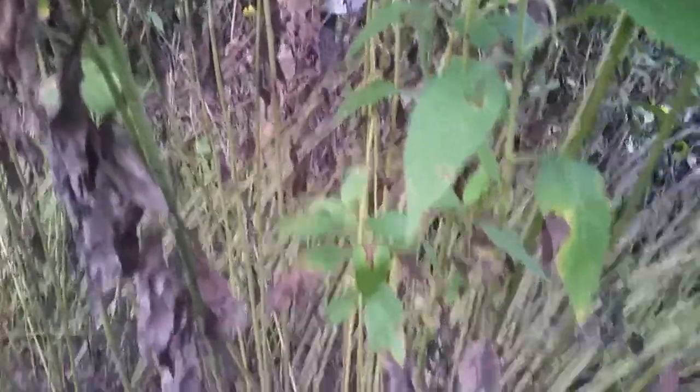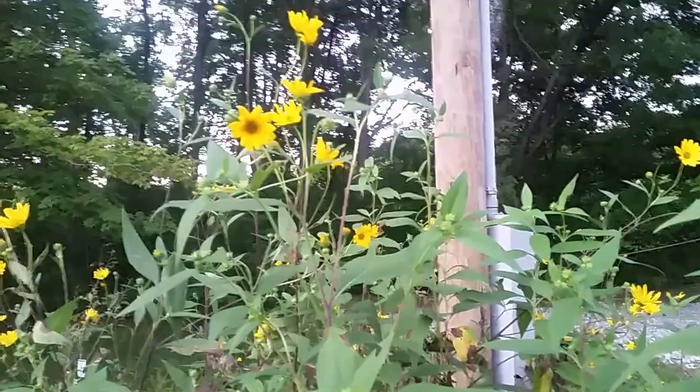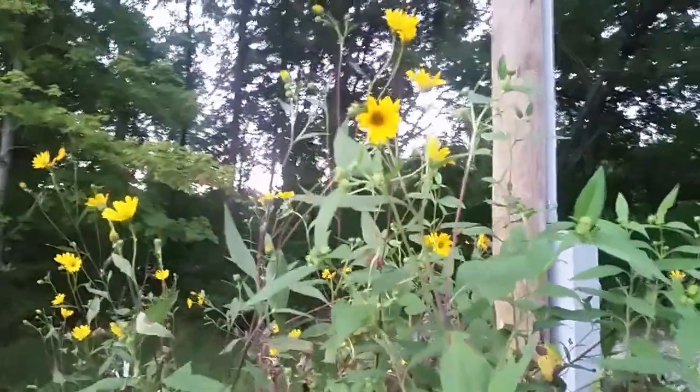They take off — they're very invasive. But you can just mow them down and they will be fine, just keep coming back. Anytime you want to dig them up and eat them, they're there as a food source.